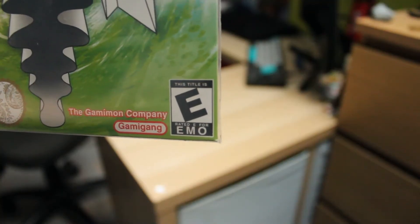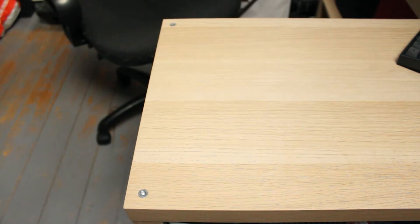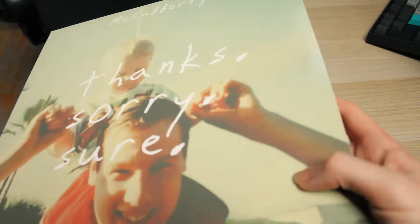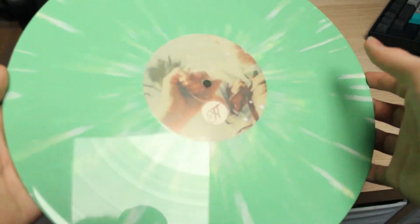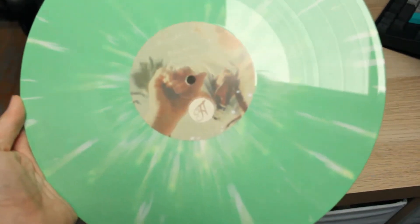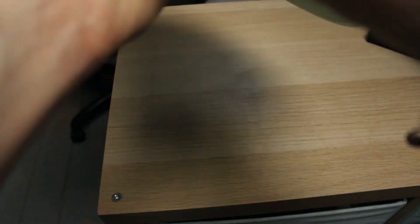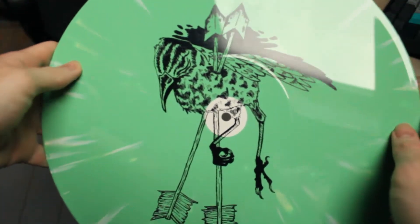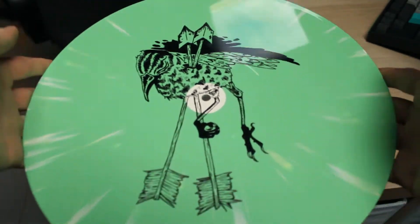Rated E for emo. This was my first ever vinyl — Thanks, Are You Sure by McCafferty. Beautiful green and white splatter, way too bright on screen. But that's not the best part — it's a silk screen. It's smooth on this side and it's just got art.